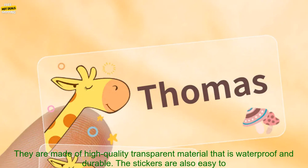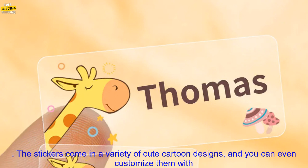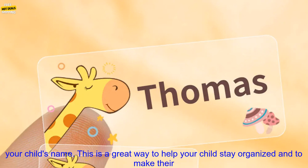If so, you may want to consider these personalized waterproof stickers. They are made of high-quality transparent material that is waterproof and durable. The stickers are also easy to apply and remove. You can use them to label your child's notebooks, lunchboxes, and other school supplies.